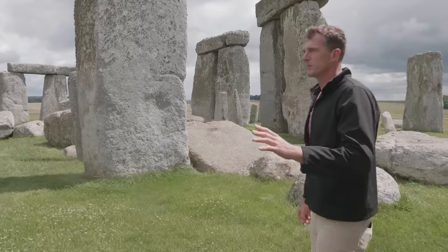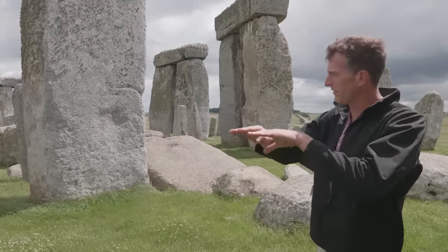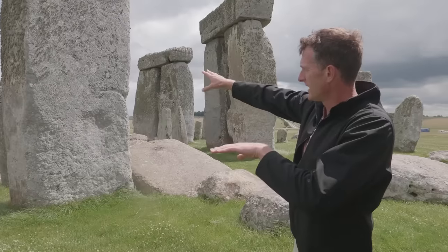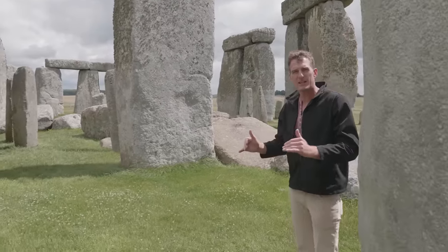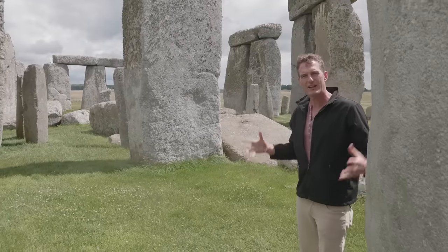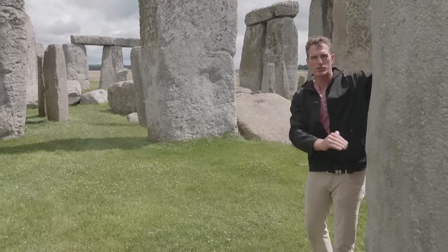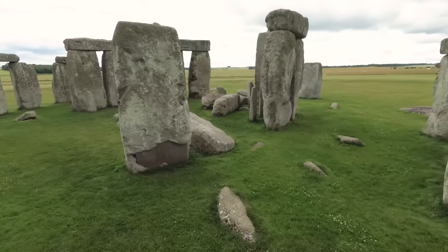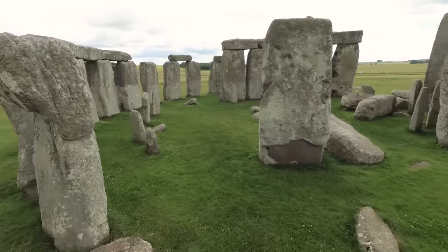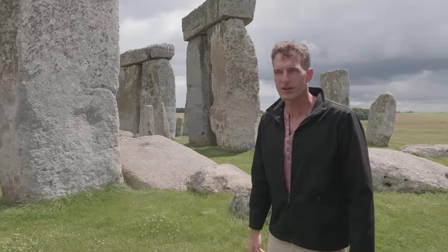One other remarkable recent discovery: they've worked out that Stonehenge is actually on a very slight slope. The east side is lower than up here on the west. But extraordinarily, the builders accounted for that and leveled it by using slightly shorter stones on one side and taller stones down there, so that the ring of lintels is dead flat. How they did that without a spirit level, I've got no idea.